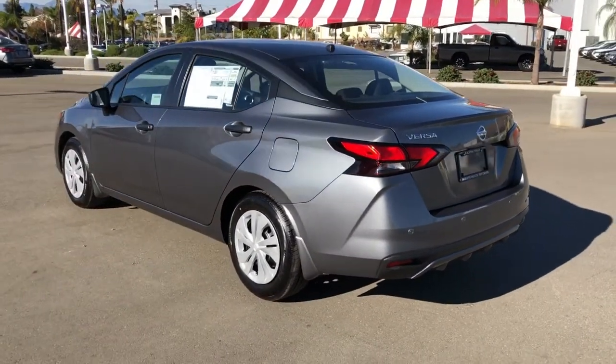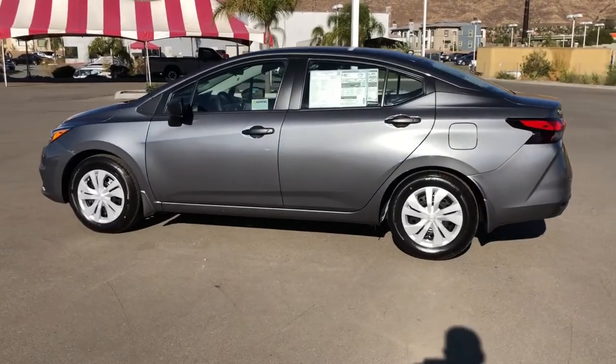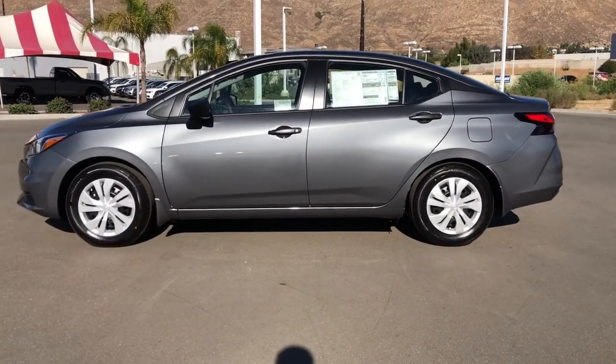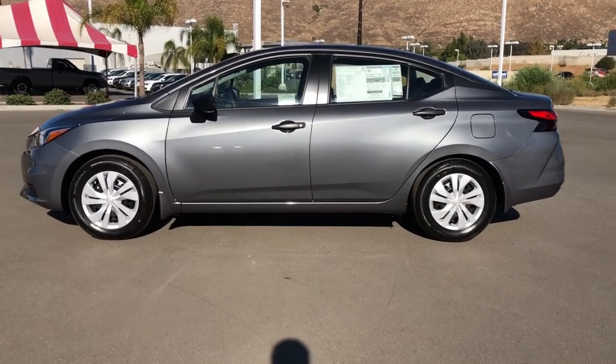Feel relaxed and confident when you're behind the wheel of this multi-talented Versa. Treat yourself to a test drive today. Our staff will toss you the keys and give you an outstanding customer experience.